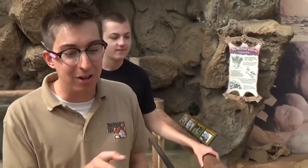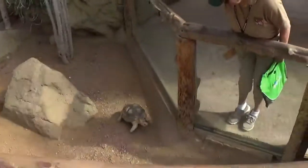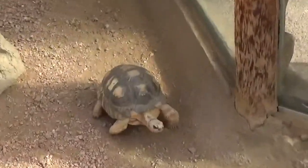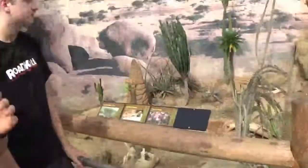Looks like we have our radiated tortoise back here. This is one of our males. We actually just had him together with our females — we're trying to breed these guys right now. We have three females that we paired him up with, and we've had him there for a couple of weeks. We're going to take him out for a couple of weeks and then put him back together just to re-excite him and hopefully have some eggs by the end of the year.